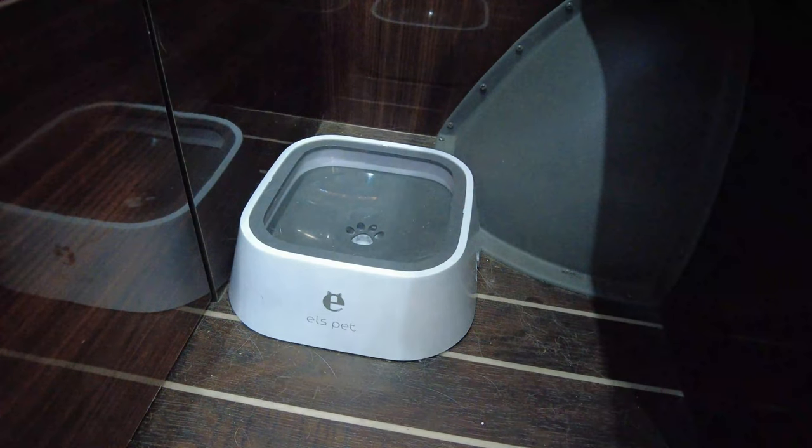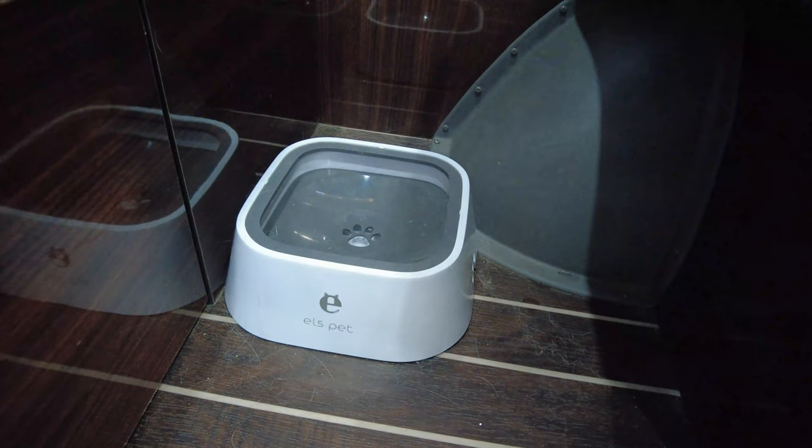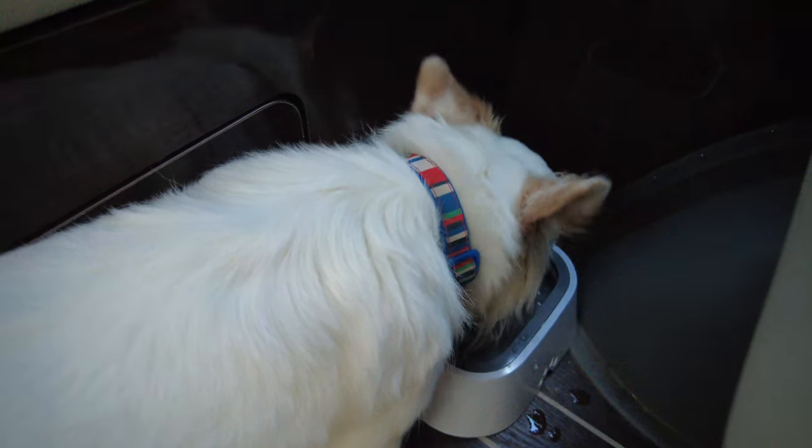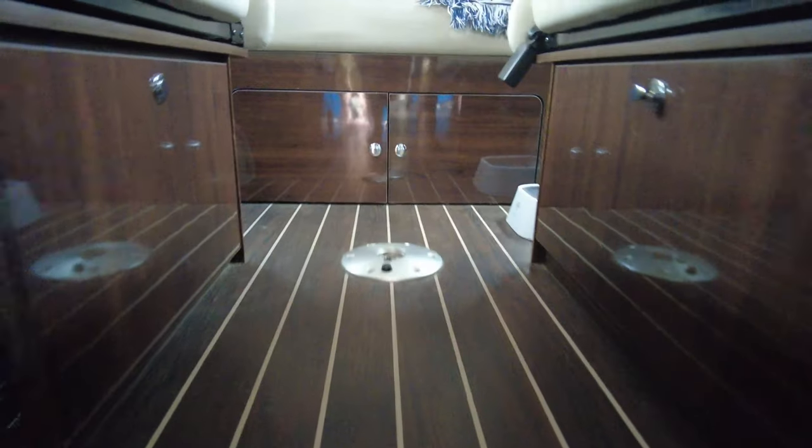Tip number four: get a water bowl that doesn't spill. You'll want a bowl with a wide base that has some type of rubber on the bottom to keep it from sliding around. We found a bowl we really like because it doesn't keep water on the top — it has a lid that floats on top of the water, and the dogs just have to push down on that lid to get water to come up so they can drink. It took the dogs a little bit to get used to it, and we used it in our apartment for a while before putting it in the van. Always make sure you have water available for your dog and find a little nook where you can stick the bowl so you don't kick it all the time.